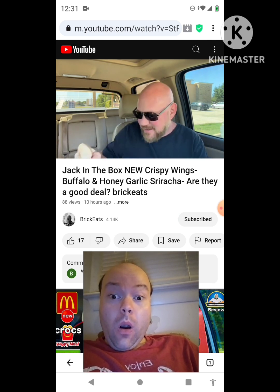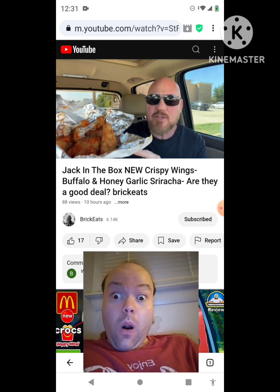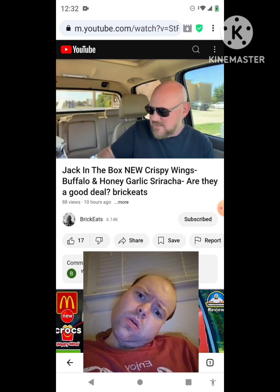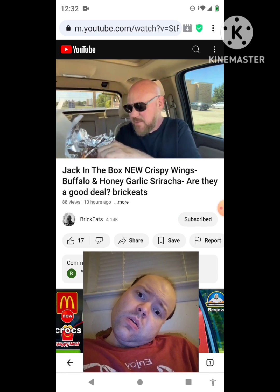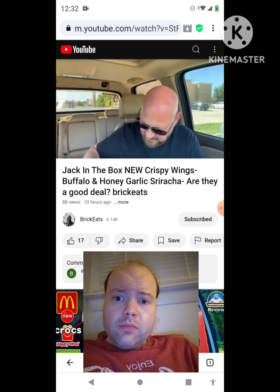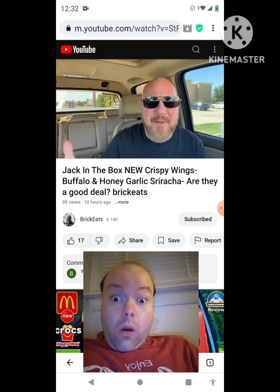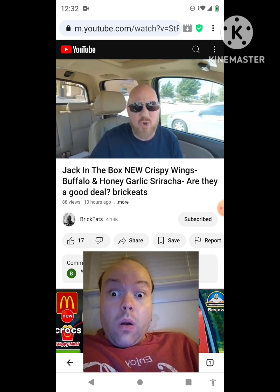This box is so much better — these wings are bigger, they have more sauce, and this buffalo is really good. The honey garlic sriracha sauce is really good too, but all those wings were itty bitty. Look at the size difference between the biggest honey sriracha and the buffalo. If you order these you need to make sure you get the big ones, because you're paying $8.99 for six wings — they need to be somewhat sizable.